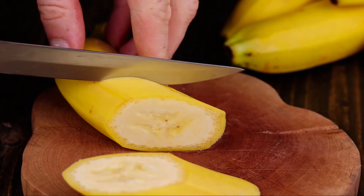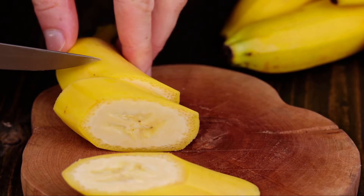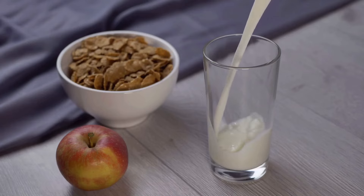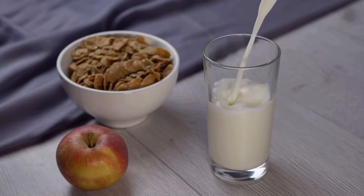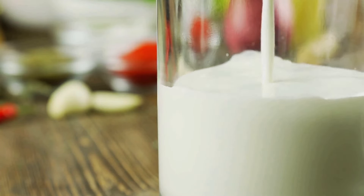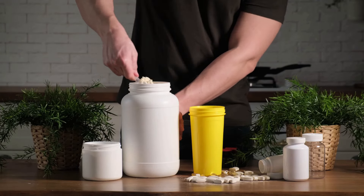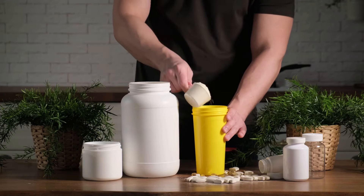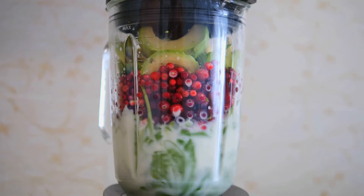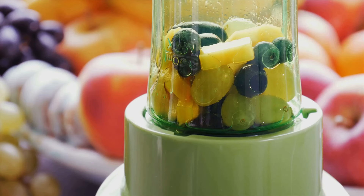Now let's talk about almond milk. Almond milk is a fantastic dairy-free alternative that's low in calories but high in vitamin E and calcium. It's the perfect base for our smoothie, providing a subtle nutty flavour that complements our other ingredients beautifully. Finally, we come to the protein powder. A scoop of this in your smoothie is a convenient way to up your protein intake, essential for muscle recovery and growth. Plus, protein can help keep you feeling full longer, making this smoothie a satisfying breakfast option. To prepare, simply add all the ingredients to a blender — start with the spinach, then the banana, almond milk, and finally the protein powder — and blend until smooth and creamy.